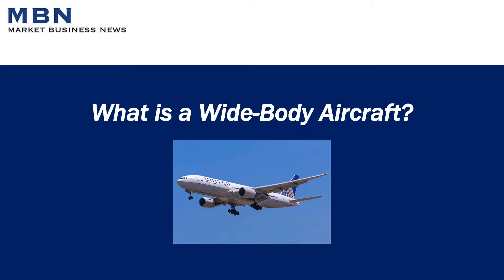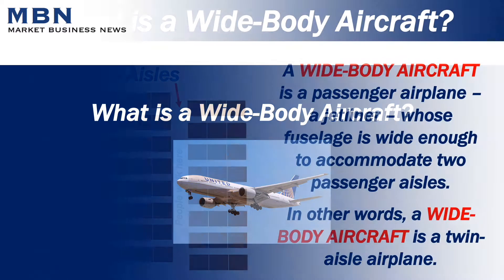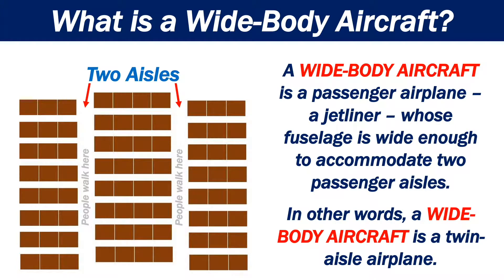What is a wide-body aircraft? A wide-body aircraft is a passenger airplane, a jetliner, whose fuselage is wide enough to accommodate two passenger aisles. In other words, a wide-body aircraft is a twin-aisle airplane.